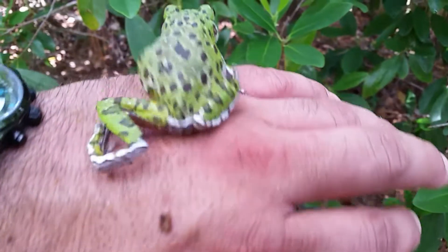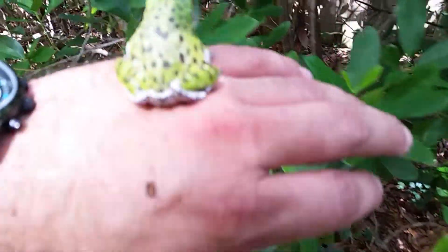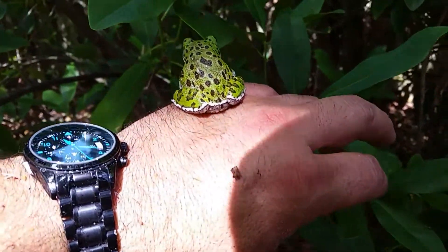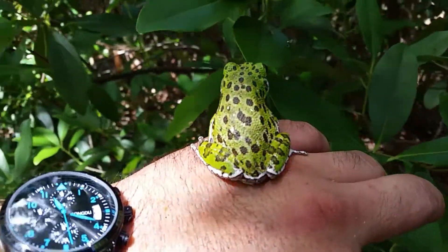The barking tree frog is a very vocal tree frog. Males have deeper voices as they get older, and females select their mate based on the male's vocals.